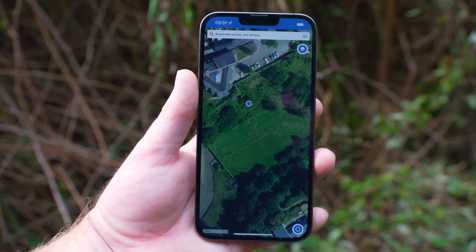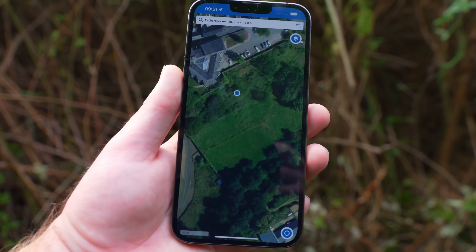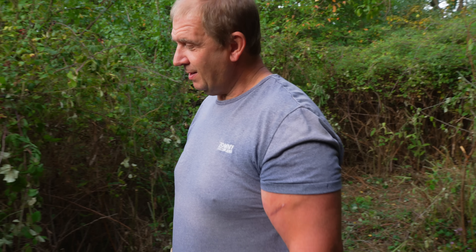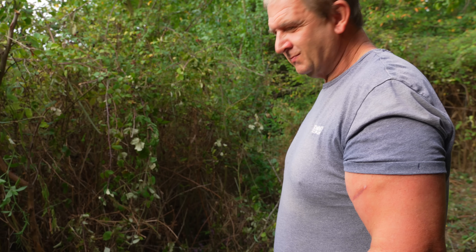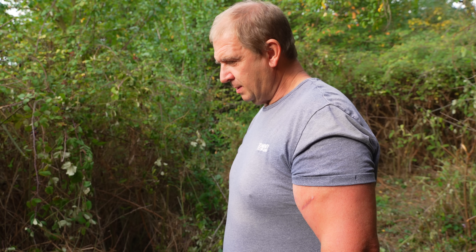We think we know where the water source is. Steve says the source is this way, and we're on the blue dot on the map. He's 100% confident we'll find it. This morning we've got Rick, Steve, and even Alexander with us — let's crack on.